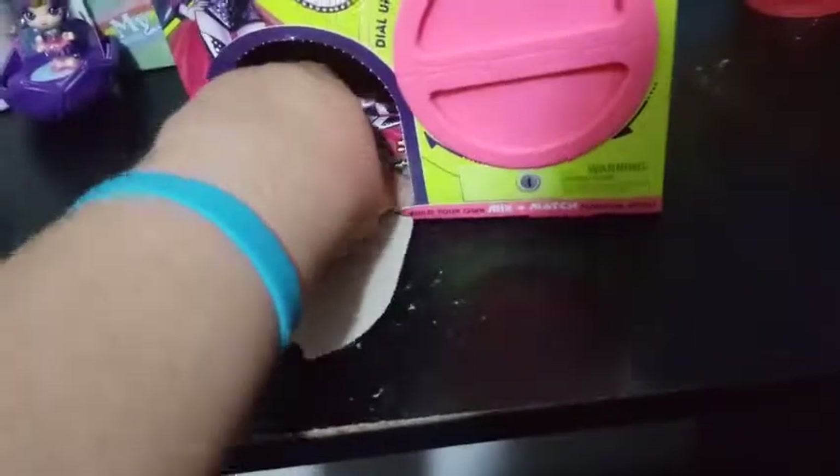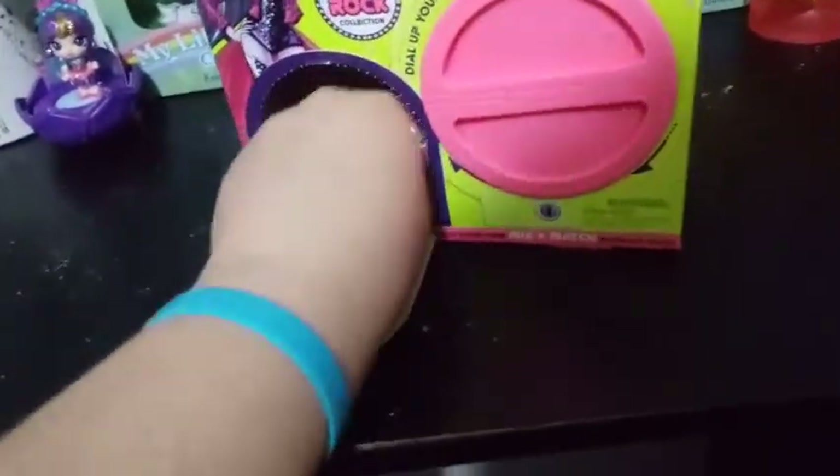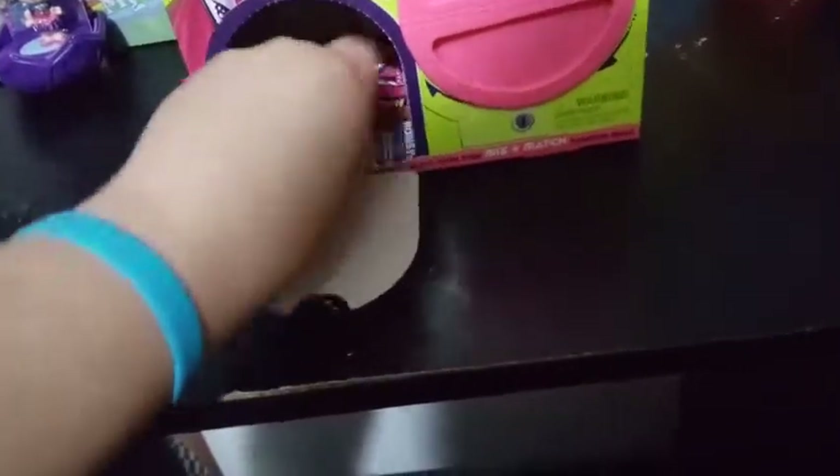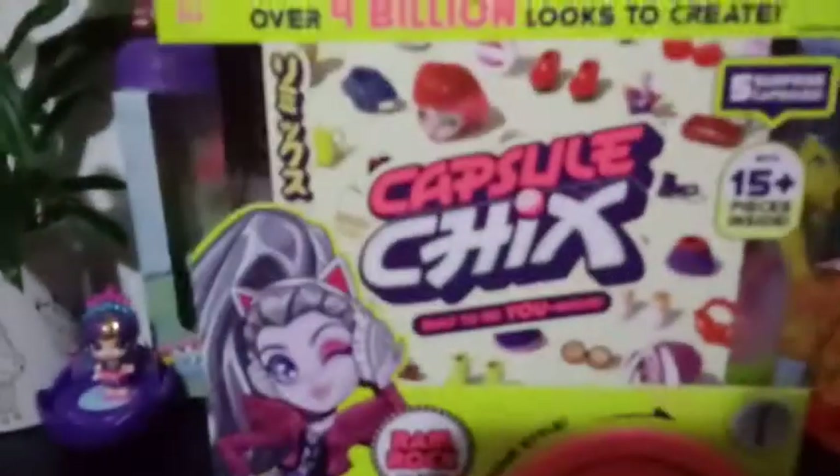So inside here, just like the other three, we found the book — the little booklet, the little catalog. I can get that open. But before we take a look at the booklet, we're going to take a look at the box itself.